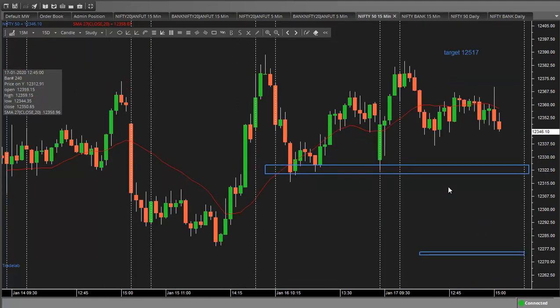Good morning, Nifty view for 20th January 2020. Nifty has closed in the green, or rather flat. Bank Nifty closed in the red. The trend of Nifty is still intact — up — and has not been compromised. Nifty has a very strong support in the vicinity of 12275.